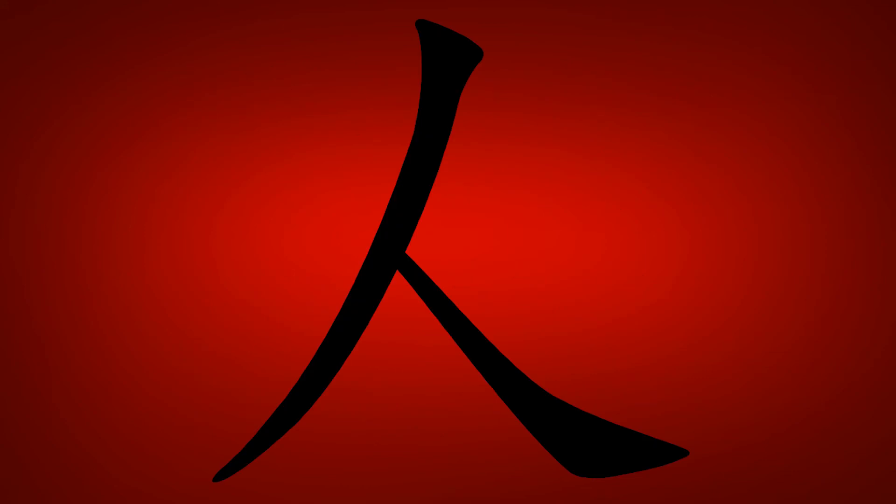This kanji is easy to confuse with hairu, but the key difference is that the first stroke is taller than the second.